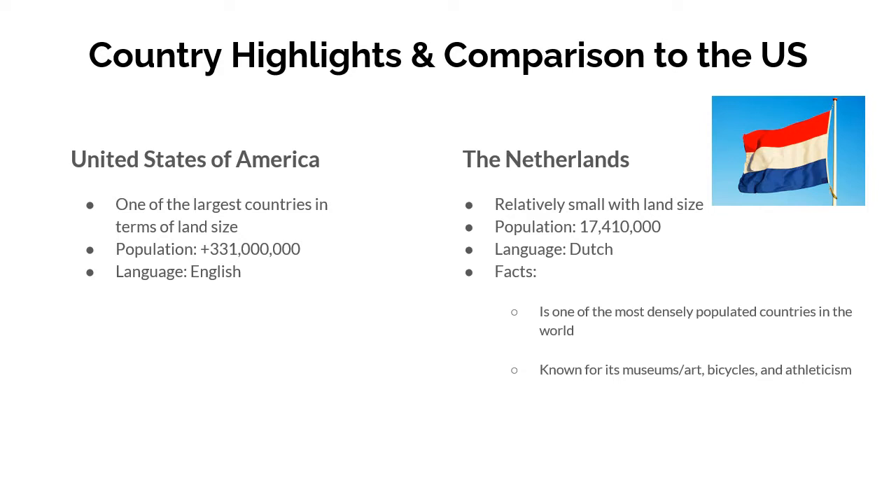These are the country highlights of the Netherlands and the comparison to the US. The United States has a population of 331 million and is one of the largest countries in terms of land size. Compare that to the Netherlands, whose land size is pretty small, but its population is still sizable at 17.41 million. The primary language of the Netherlands is Dutch, and the United States' primary language is English.